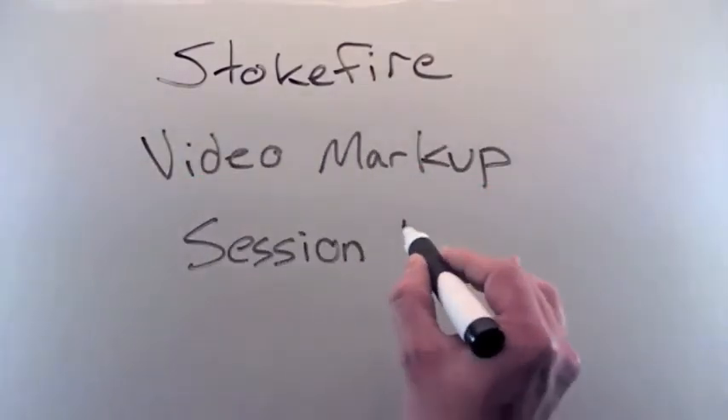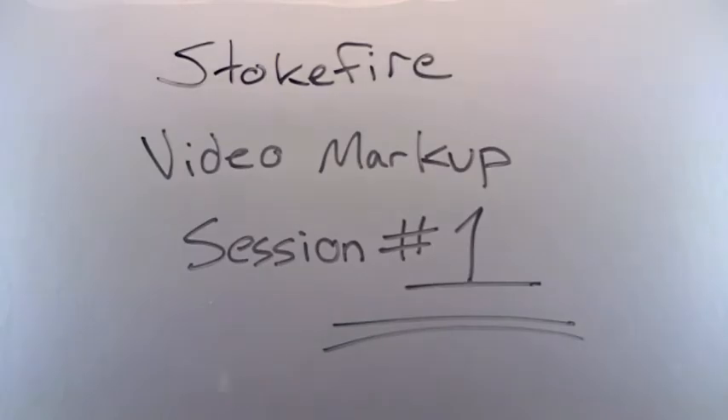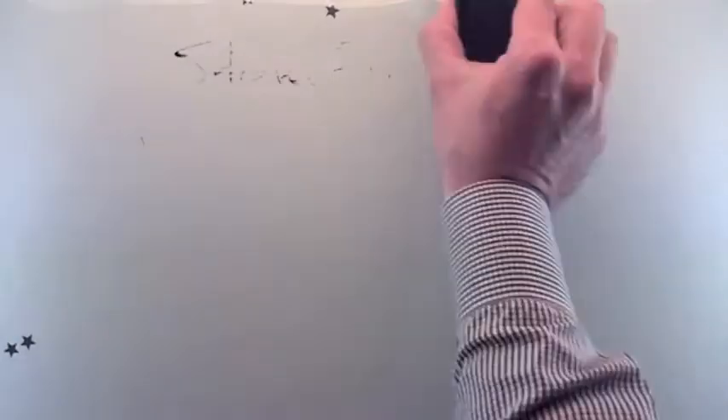Hi, my name is Tate Linden, Chief Creative at Stokefire. Welcome to our inaugural video markup.